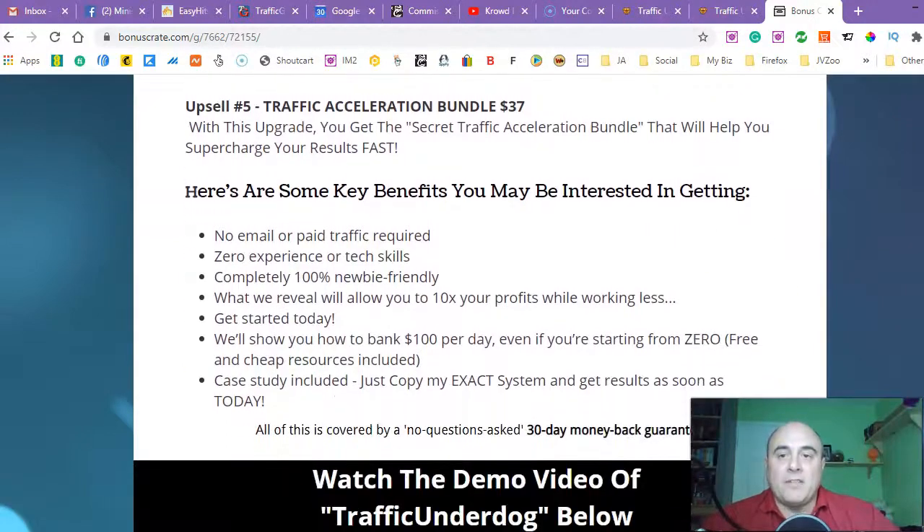Upsell number five is 'Traffic Acceleration Bundle' — it's going to cost you $37. With this upgrade you get a secret traffic acceleration bundle that helps you supercharge your results fast.